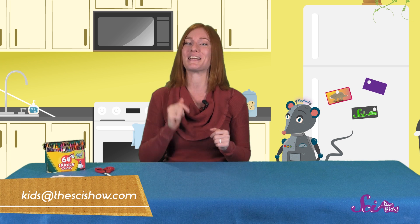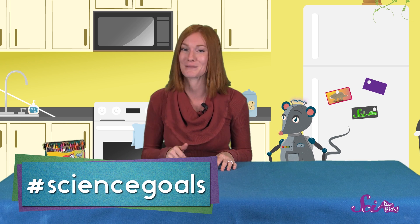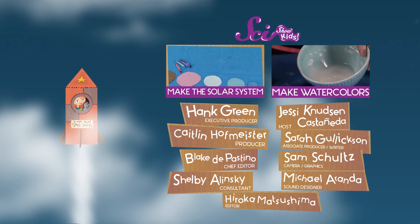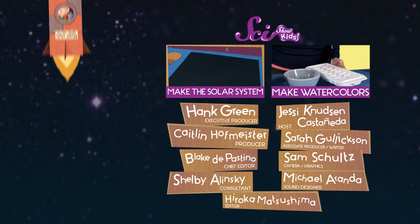Thanks for making your cloud memory game with us! That was fun! Now you have a fun indoor game to play when you can't sit outside and enjoy the clouds for yourself. Do you have any questions about the weather, or space, or anything else at all? Grab a grown-up and leave a comment down below, or send us an email to kids at thescishow.com. And I'd also like to give a big thanks to Google Making Science for helping us make this episode. Thanks, and have a great day! We'll see you next time!